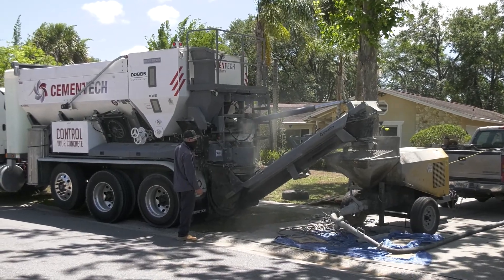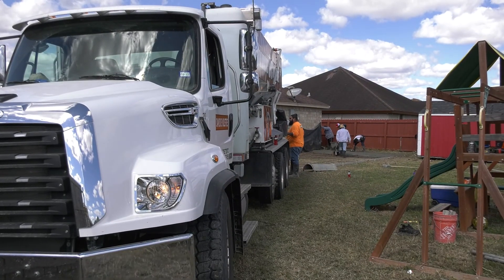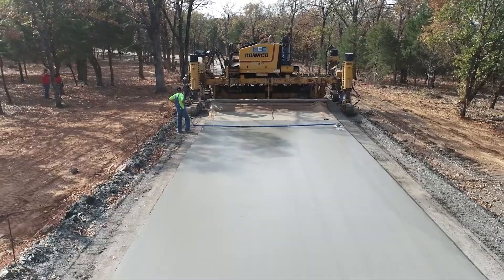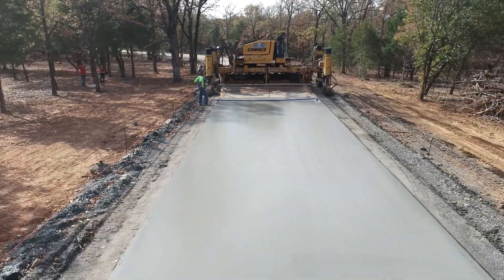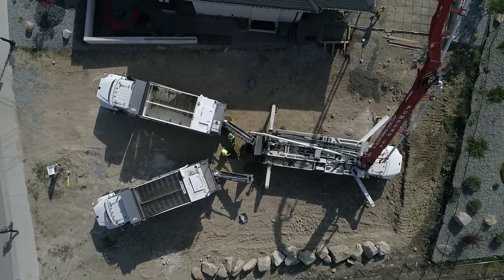But perhaps the greatest advantage of volumetric mixers is their ability to adapt to your needs. Start small and grow at your own pace. The possibilities are endless. With volumetric concrete mixers, you're in control like never before.